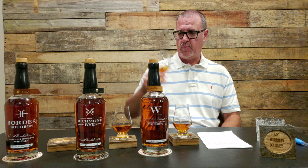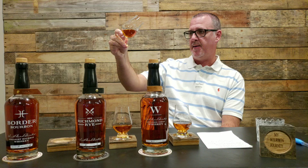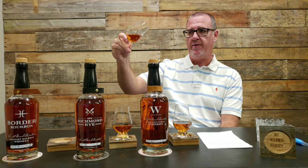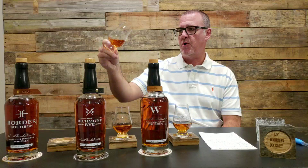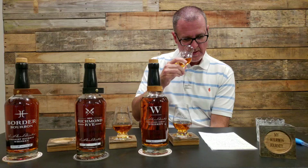In all my reviews, I go through appearance, nose, taste/palate, and finish. For the Border Bourbon appearance, being a minimum of four years old it has a really nice amber color. I don't know the char level, but you can see that color with some age to it. Pretty decent at 92 proof.